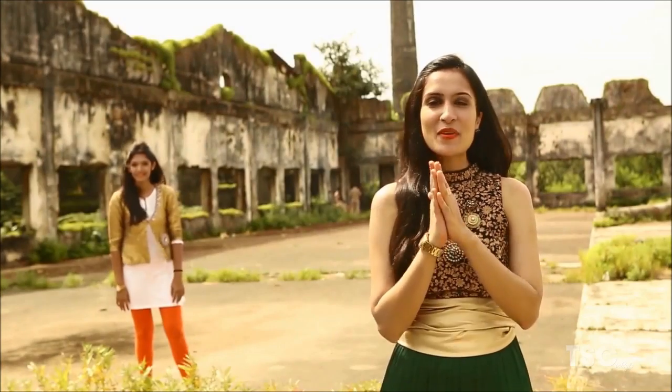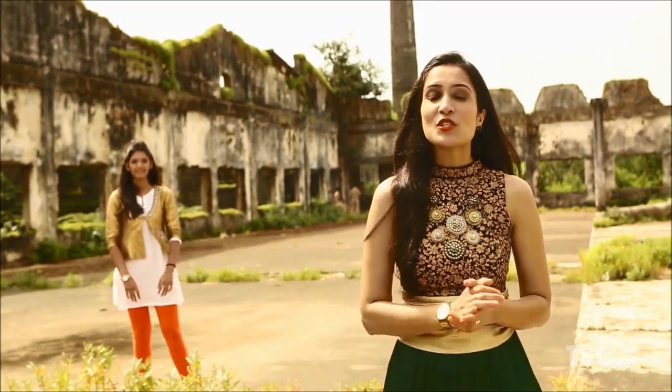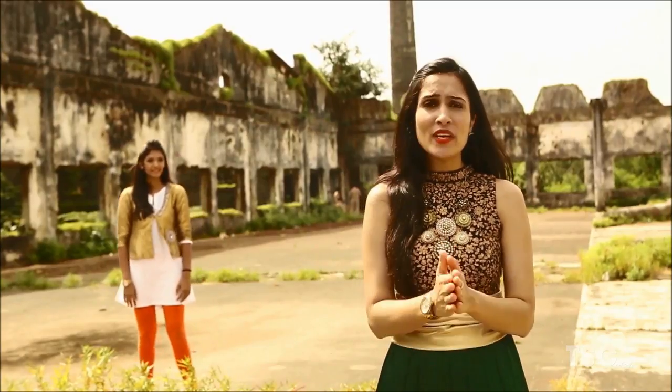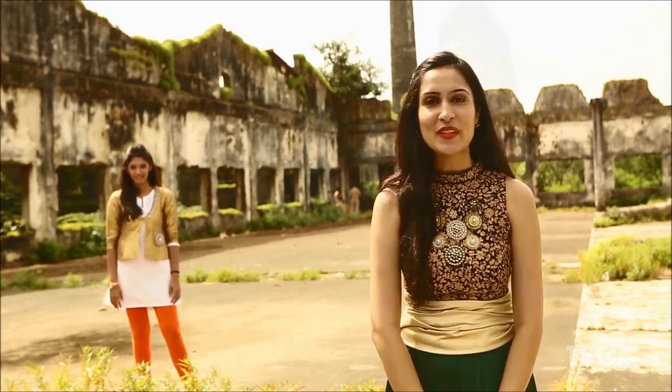Hi, this is Urmi and Hemal and you are watching What Wear How. Today we are at this interesting location — it's an old mill in Mumbai. We are going to show you a lot of colour, beauty and grace as we talk about fusion clothing.